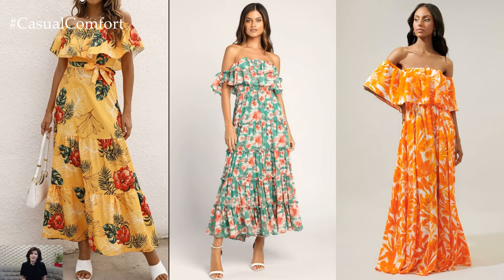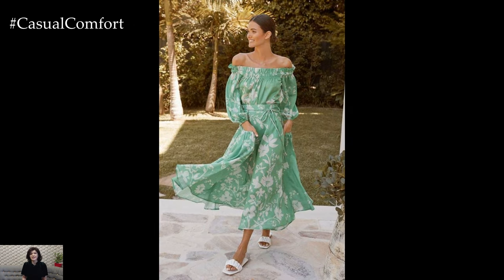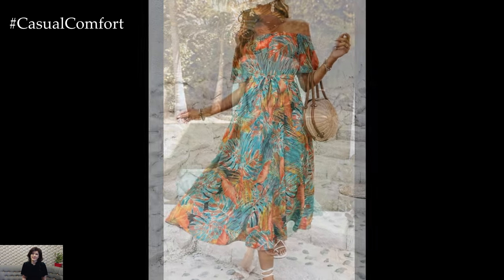In terms of footwear, the options are endless. For a laid-back look, pair your off-shoulder floral dress with espadrilles or flat sandals. For a more polished ensemble, opt for heels or wedges to elongate the legs and add height.